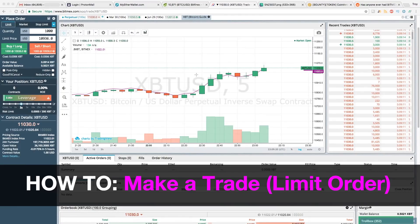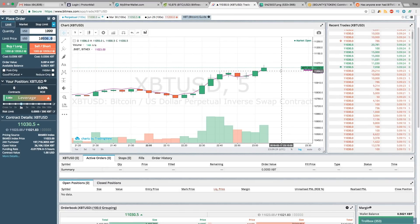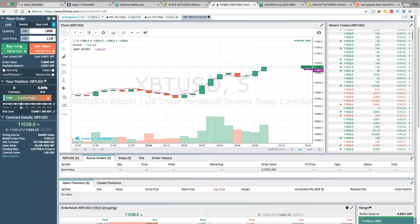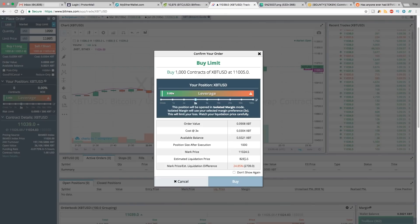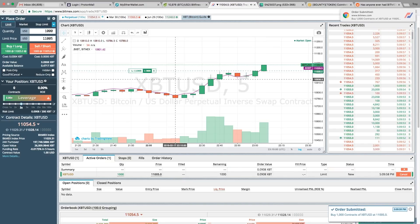Here's a quick example of the most-used order type — the limit order, which you should be using the most. We're going to bet a thousand contracts, putting the price at eleven thousand five hundred. We're going to go long, betting that the price is going to go up. If the price gets to 82.85 we will be liquidated — always look at your liquidation price. The whole order value is just 0.09 Bitcoin.